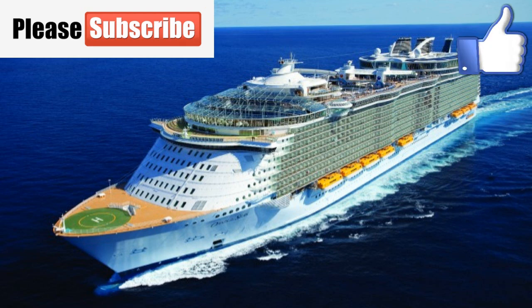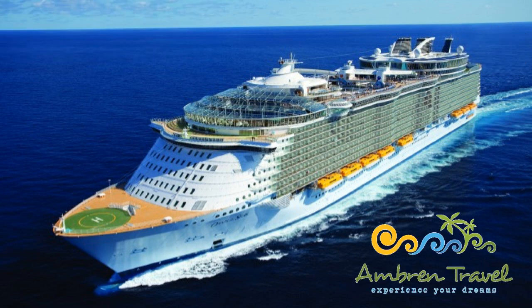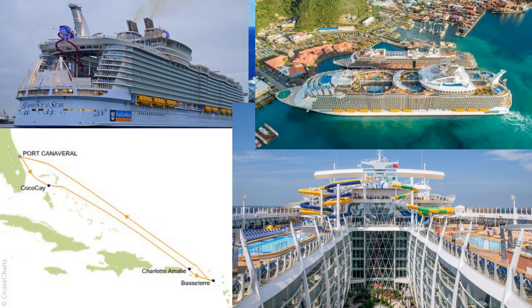Thank you, by the way, for those of you who are subscribing to my channel. I really appreciate it. Thank you for the thumbs-ups for these video updates. And please consider joining us on our group cruise December 2020. We're going from Port Canaveral to St. Thomas, St. Kitts, and we're going to have a beautiful day, a perfect day at Coco Cay on the Harmony of the Seas. All the details are down below. Come and join us.